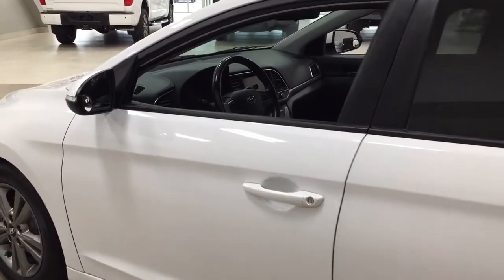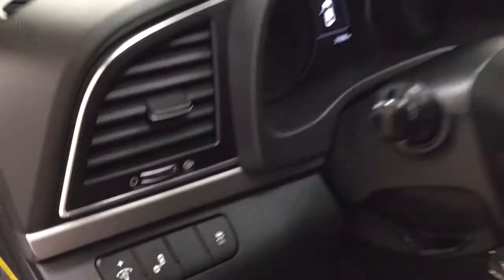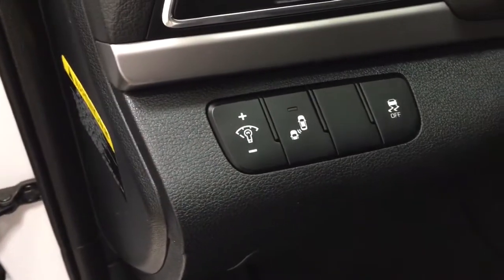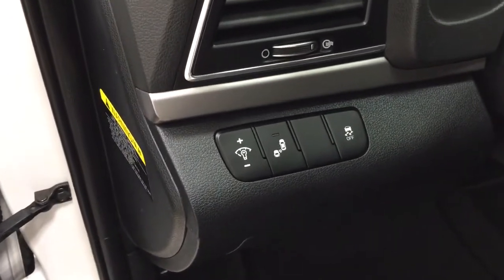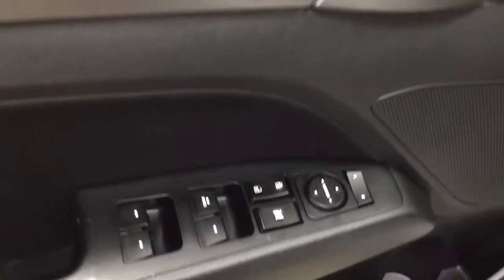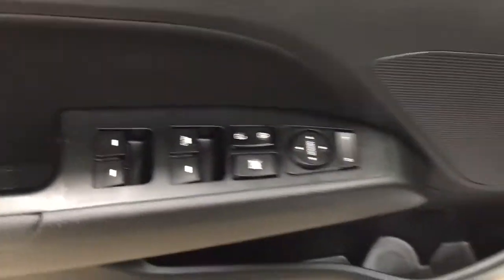Taking a closer look just at the front dash as well as the front seats, you have your black interior. And just taking a look on the left hand side here, you're going to see your traction control on and off. You also have your blind spot monitoring on and off. And then on the inside of the driver's side door, you're going to see your mirror controls, power locks, window locks, and window controls.